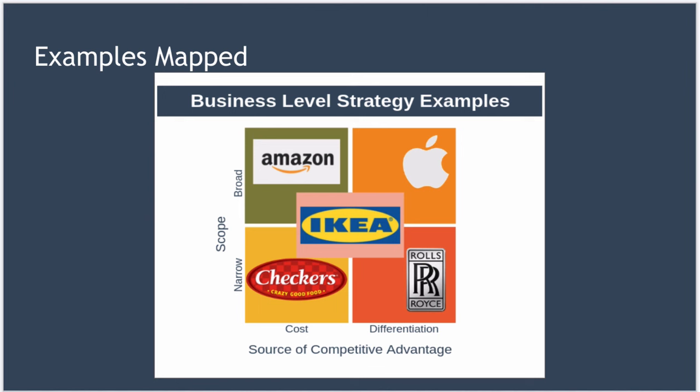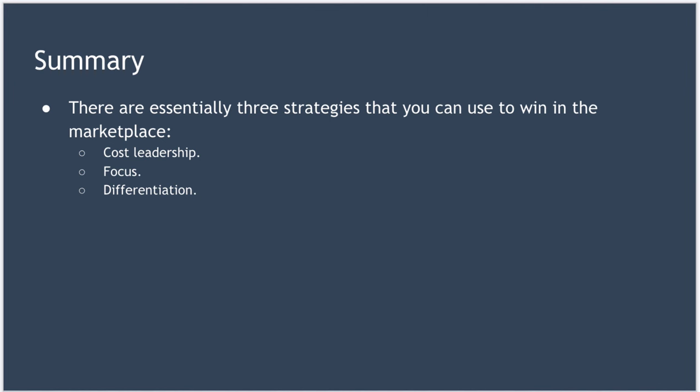In the diagram here, you can see the examples we've covered mapped to the matrix, so you can see exactly where each fits. In summary, business-level strategy theory states that there are essentially three strategies an organization can use to differentiate itself: cost leadership, focus, or differentiation. Which one you choose will depend on market conditions and your unique set of core competencies. Cost leadership aims to increase market share by focusing on producing at a low cost. Focus looks at dominating a small market segment by exclusively servicing that segment. And differentiation aims to grow market share by concentrating on making your product or service different and unique.